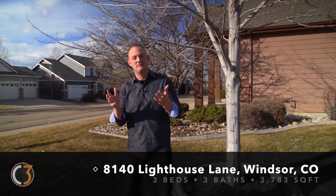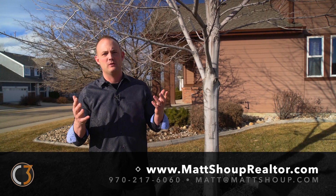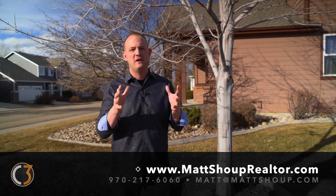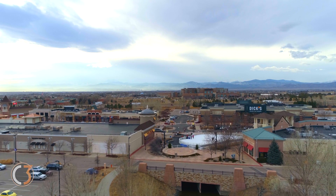Thanks again for taking a tour of this listing with me today. If you would like any more information about this home, be sure to contact me at the information below and I'll give you a private tour. When you come out, not only will I show you the house, but I would love to take you around the Highland Meadows subdivision to show you the pool, the golf, the parks, as well as the surrounding things it has to offer.